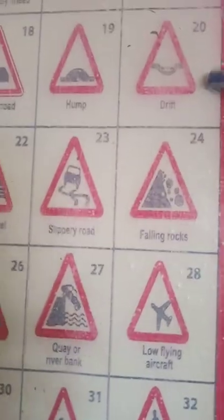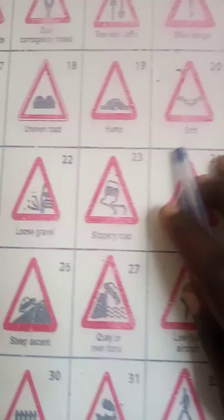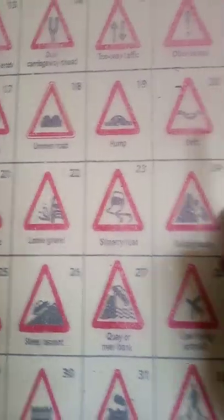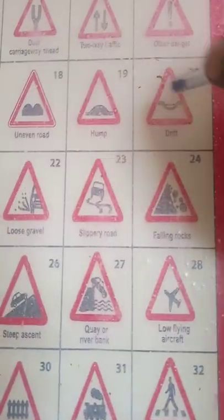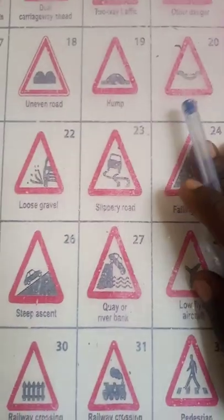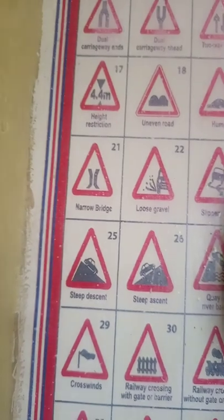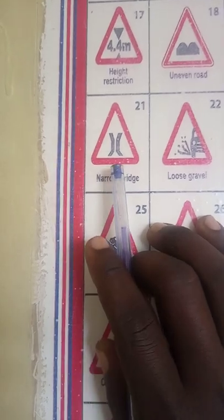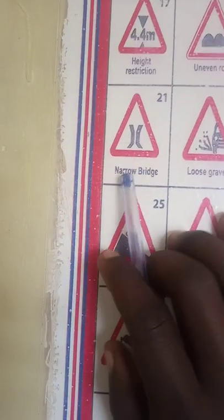When you find the drift sign, it's always placed before you reach there. I expect you to reduce speed so that you don't splash water on people passing by, and even to avoid your vehicle going deep inside and damaging the bumper.